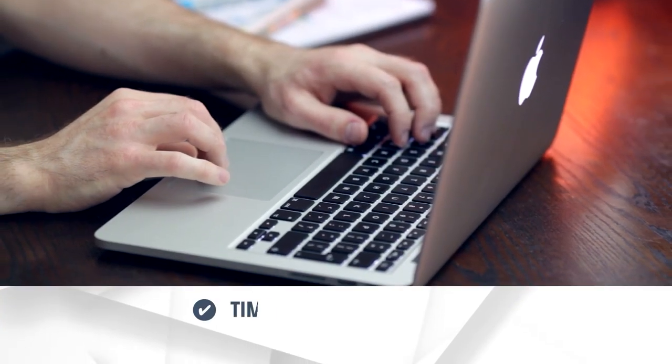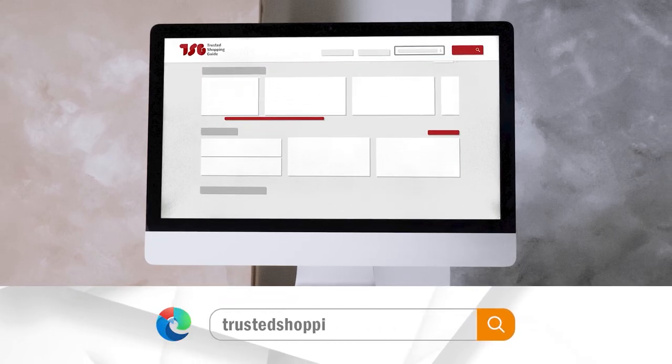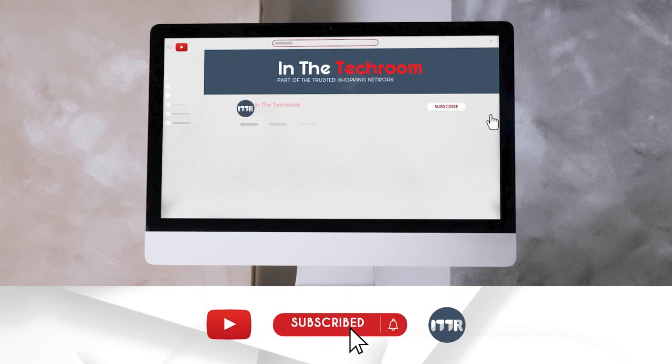To help you further, there are timestamps and direct links to all the products in the description below. Be sure to visit our website at TwistedShoppingGuy.com for more of our research in the tech room, or alternatively subscribe to this channel for a regular update.